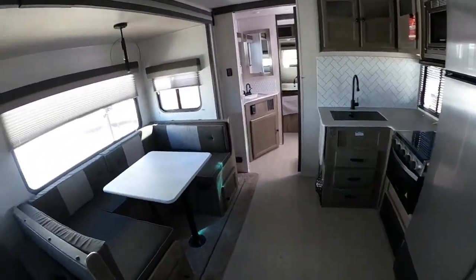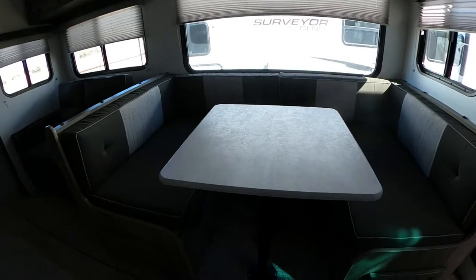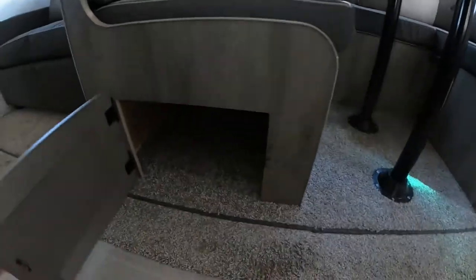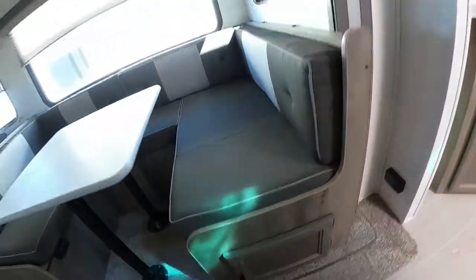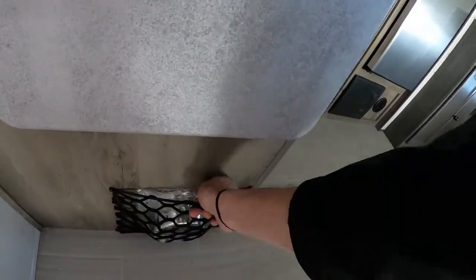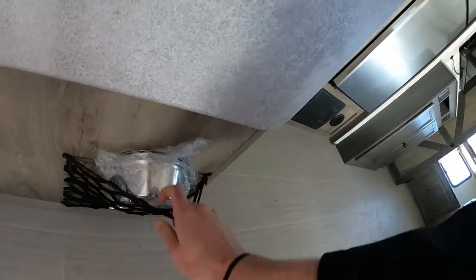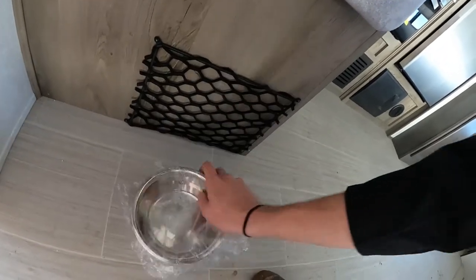Moving along into our kitchen, we're going to have this nice U-shaped dinette. We can knock the legs out from under the table and fold it down into another sleeping space, with storage underneath on both sides. Since this is a Forest River product, they love whenever people bring their dogs camping. That's why they thought about this — they give you a food and water bowl for your doggies. How awesome is that? How nice of them to throw that in there for us.